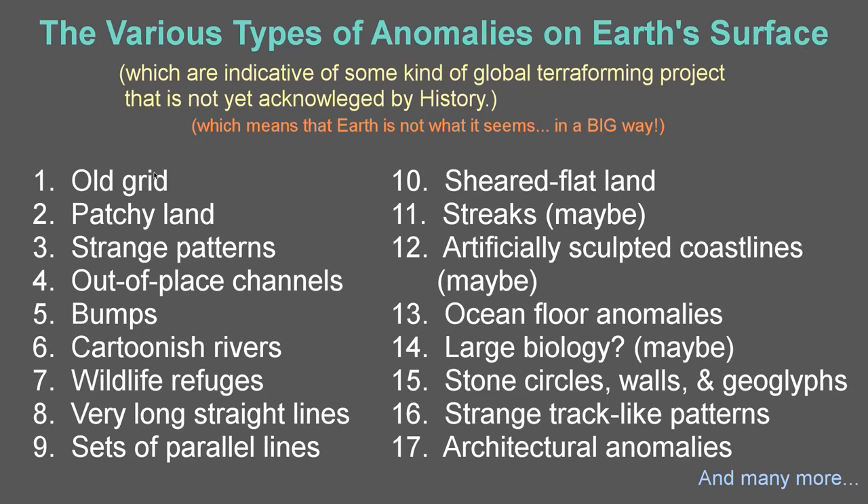Welcome back to the various types of anomalies on Earth's surface. Today we turn our attention to stone circles, walls, and geoglyphs. This video will cover some stone circles and walls, and then subsequent videos will cover more walls and geoglyphs.